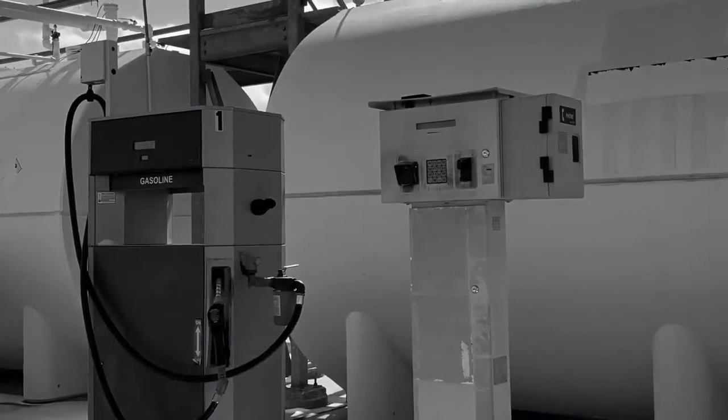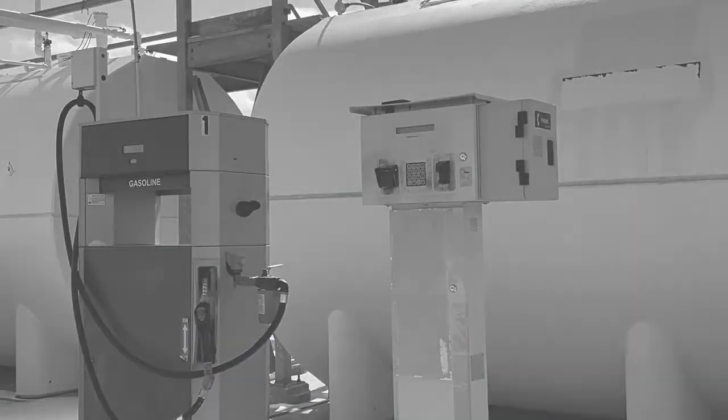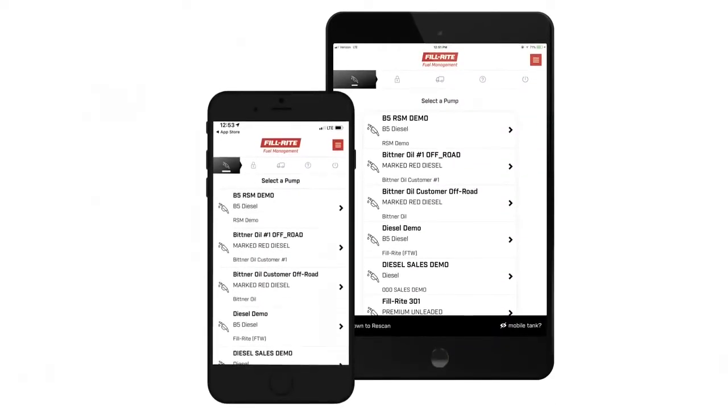And if you're looking to replace an aging, obsolete, costly FMS, you'll be amazed at how much more capability the PhilRite fuel management system can offer you, at a substantially lower cost than your existing system or other systems on the market.